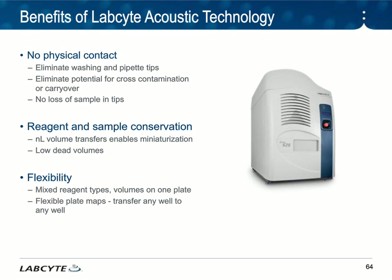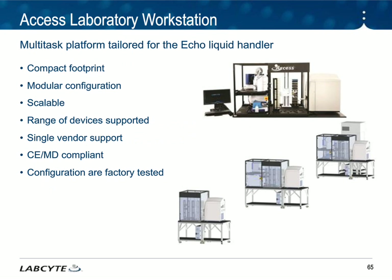Because we're using nanoliter volumes, you're able to miniaturize your assays, which would save your lab a lot of money. And because we use a single transducer, you're able to create very flexible plate maps — transferring any well to any well. Also, because of the DFA, you can mix sample types within the same plate. The Echo can be used alone or with an automated robot. LabSite has an Access workstation — a compact, modular footprint that you can increase as you grow. You can have one Echo or two Echoes on an Access, and you can include readers and sealers to address your laboratory's workflow needs.